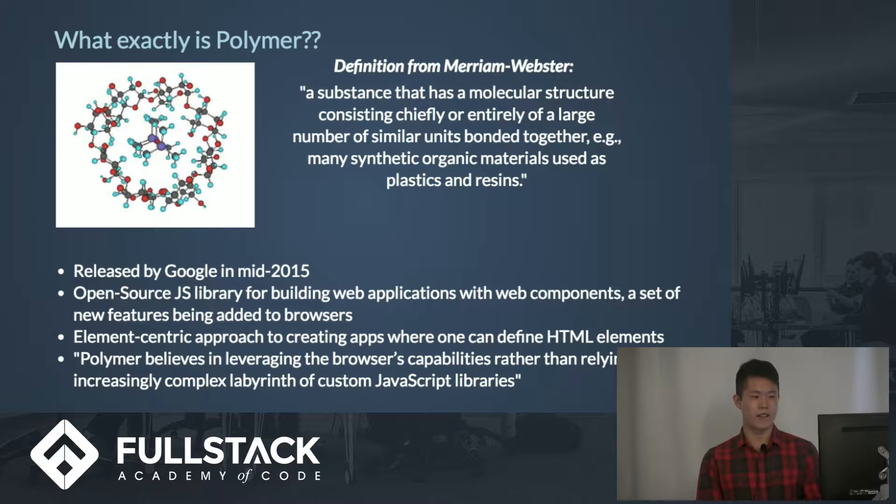At the top I have a definition of what Polymer is from the Merriam-Webster dictionary. The keywords are 'similar' and 'synthetic.' What that means is that Polymer is basically a framework where you define your HTML elements. It tries to stay away from JavaScript as much as possible, and you craft these elements and then repeatedly use them — so that's where 'similar' and 'synthetic' come from.